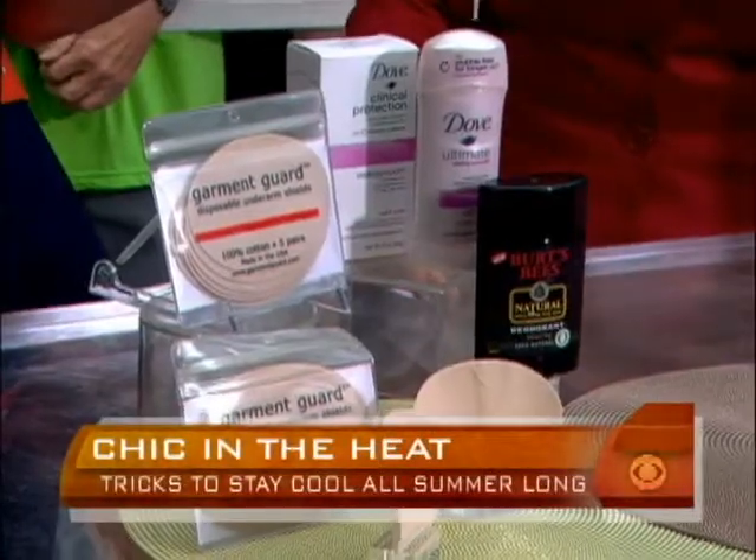It can be such a struggle to look and feel cool in the heat of summer, but trend expert Jen Fallick is here with some helpful tricks of the trade. Let's start with the basics — everybody needs a good antiperspirant and deodorant. That's step number one to staying sweat-free, and there are some great new deodorants out there with benefits.